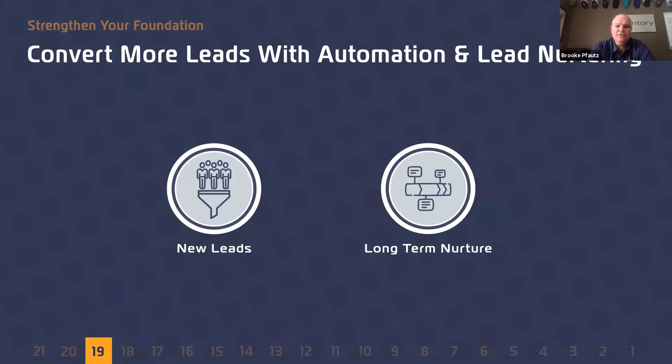Hack number 19: use automation to save you time and convert more leads. This will allow you to spend your time focusing on daily operations. You can literally drag, drop, and just hit play, and these tools will do all the work for you.